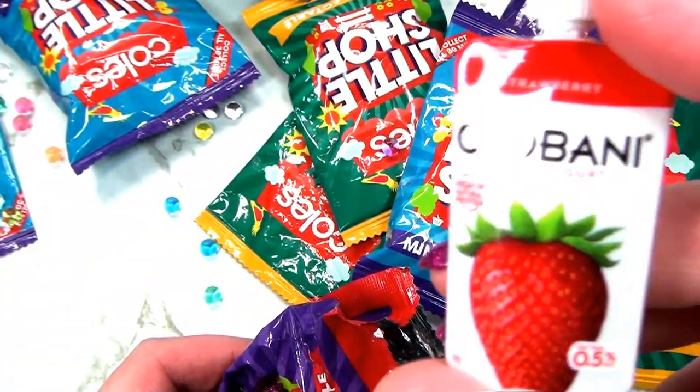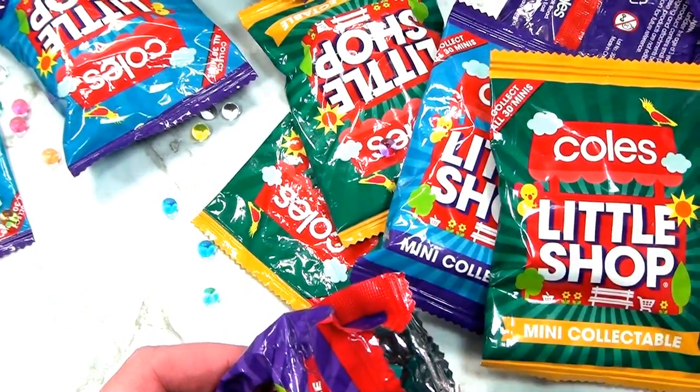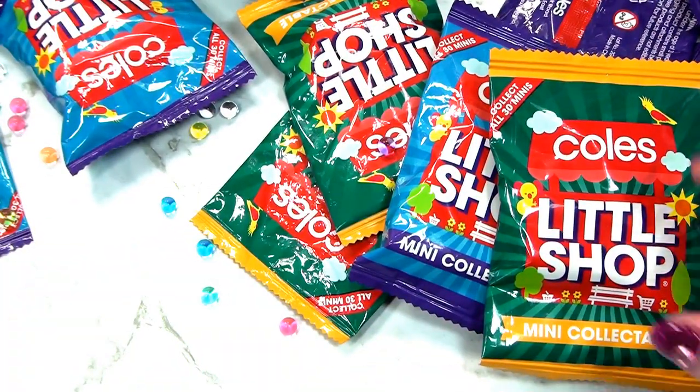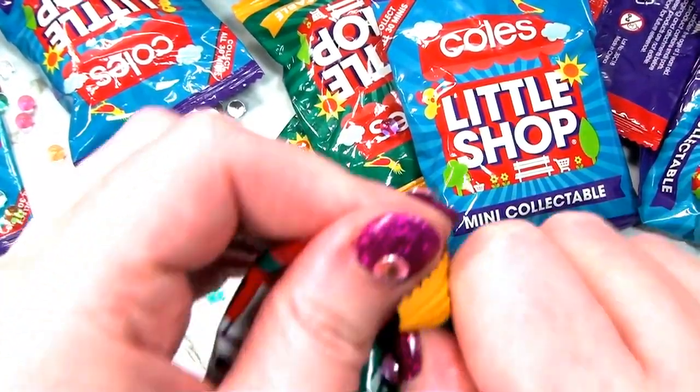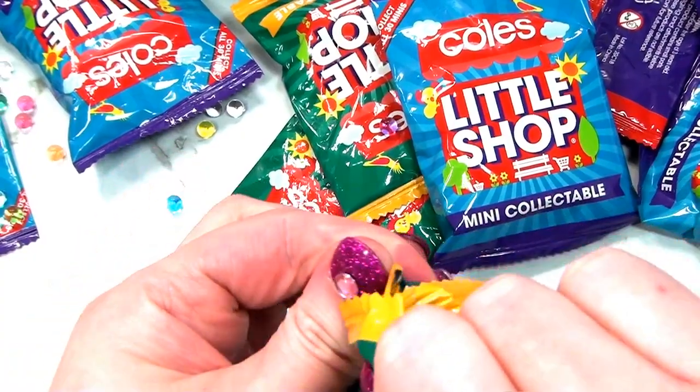Oh, it's another strawberry yogurt from Chobani. Human, you're going to have to put it on eBay and make lots of money. I hope so. Then you can buy me a Hello Kitty Barbie dress. Maybe. We'll see. Please. Maybe.